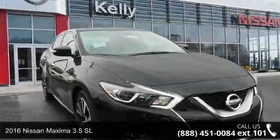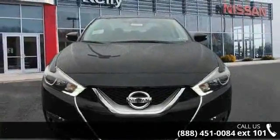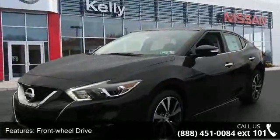Imagine yourself in this 2016 Nissan Maxima. If you are looking for an automobile with great features, look no further. This vehicle comes with a reliable 6-cylinder engine connected to a smooth shifting automatic transmission.